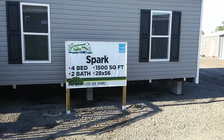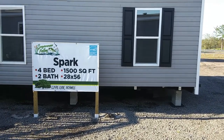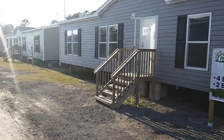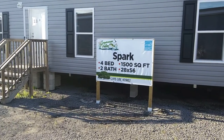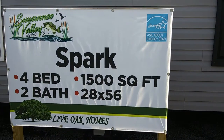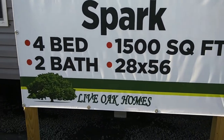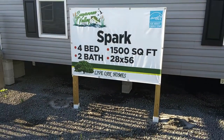Hey everybody, this is Steven with Divine Mobile Home Central. Today I'm at Wayne Friar Home Center in McClennie, Florida. Today I will be touring this four bedroom, two bathroom double wide. It is called the Spark. It's a four bedroom, two bathroom, 1,500 square feet, 28 by 56, and it's by Live Oak Homes. And it is Energy Star certified.